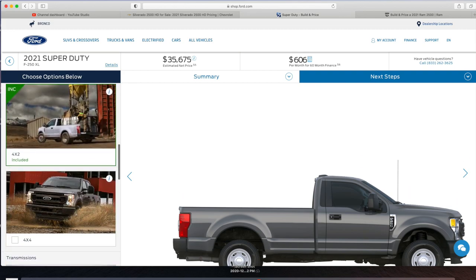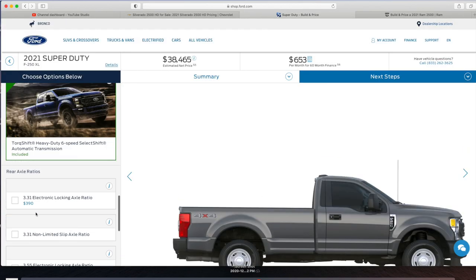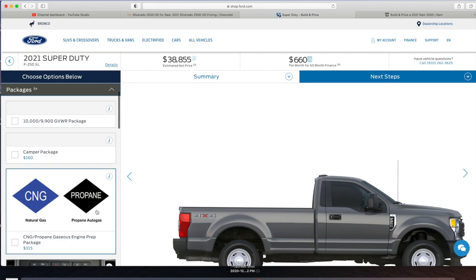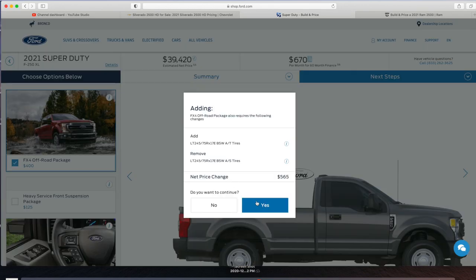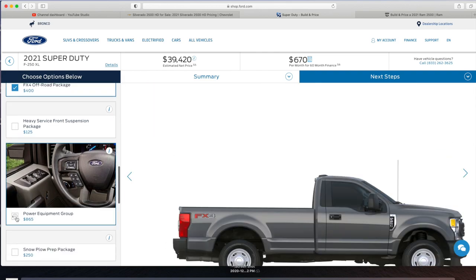Four-wheel drive system will be $2,790. For rear axles, we're going with the highest ratio at 4.30 — Ford has the highest axle ratio in the segment. Ford also offers a 9,900-pound GVWR package for three-quarter ton trucks. We definitely want the off-road package for upgraded tires, hill descent control, off-road-tuned suspension, transfer case and fuel tank skid plates.